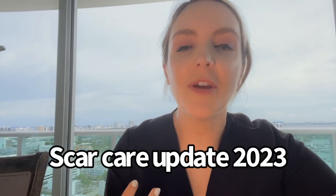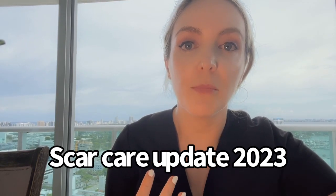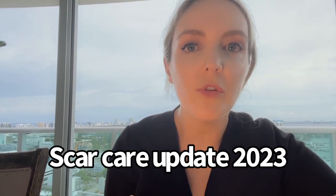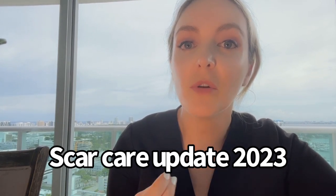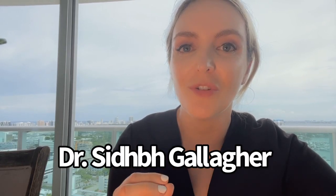Recently I've been doing a deep dive on what is new in the world of scar care. We've actually made a lot of progress in the past few years in understanding better what causes scars, and this new science is causing me to completely change what I recommend for scar care for my patients.